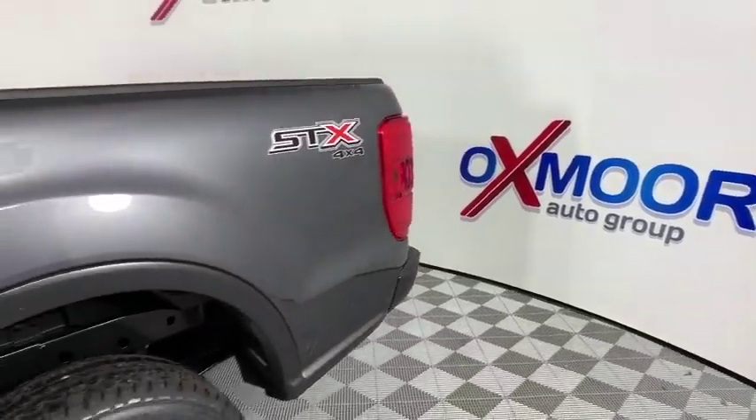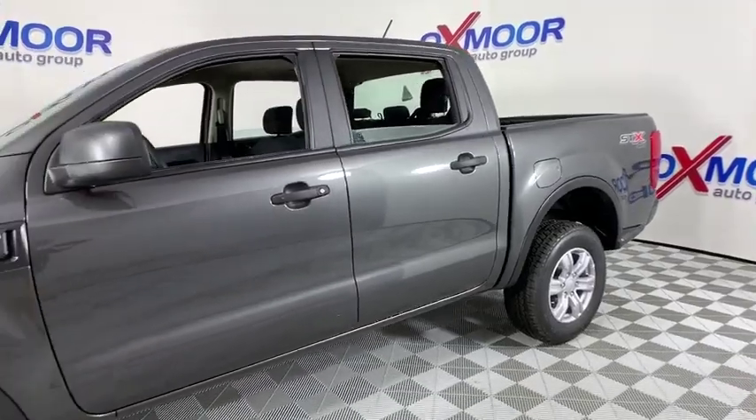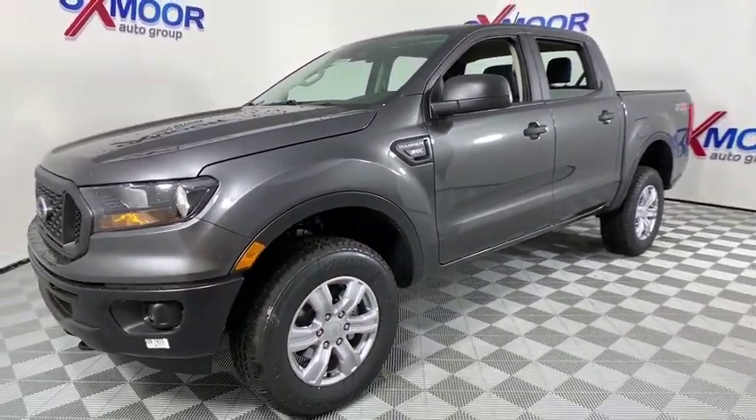Stop by and take a look at the 2019 Ford Ranger. Tough inside and out, Ranger proves it's metal. This vehicle has less than 100 miles.